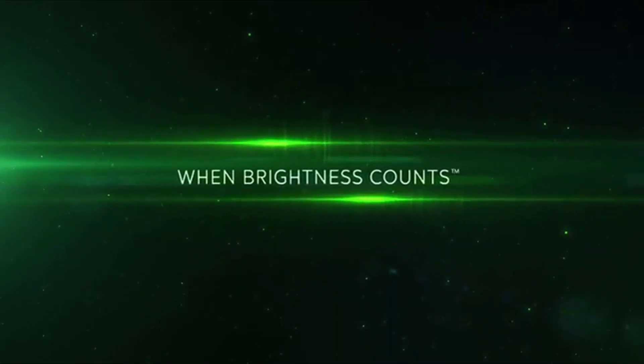We have trusted and relied on the innovation and new technology that True Glow has constantly brought to the archery industry. Every year they come out with new products and we're excited to share them with you again. But the biggest thing you have to remember is: when brightness counts, count on True Glow.